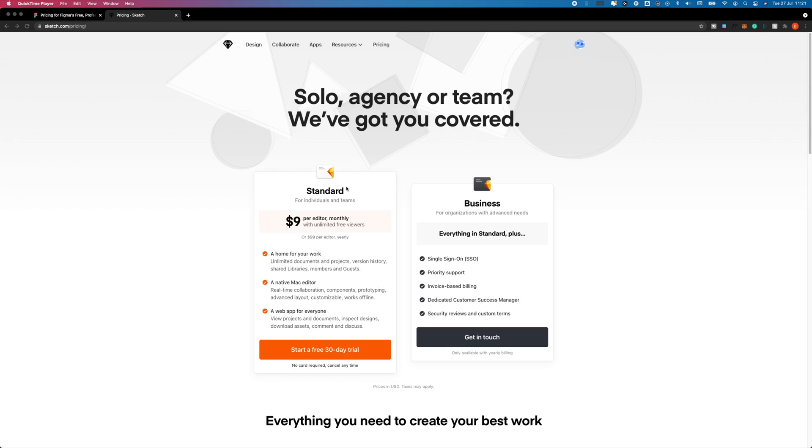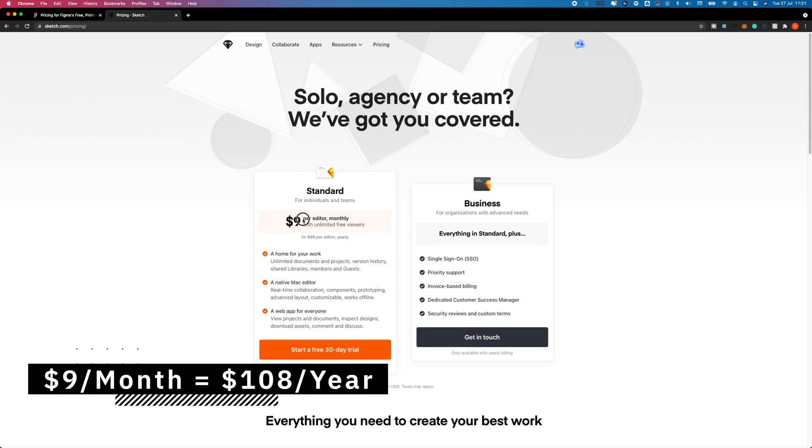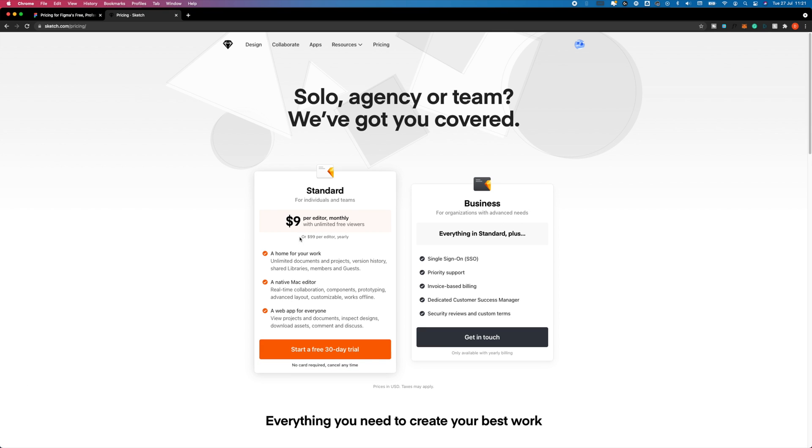First things first: pricing. The pricing plan is slightly different for both Figma and Sketch, and they offer different benefits for your money. Sketch starts at $9 a month per editor, which is the equivalent of $108 a year. But they also offer a yearly plan at $99, which will save you $9 a year — or the equivalent of one month. But at this price, you only get the actual editor.